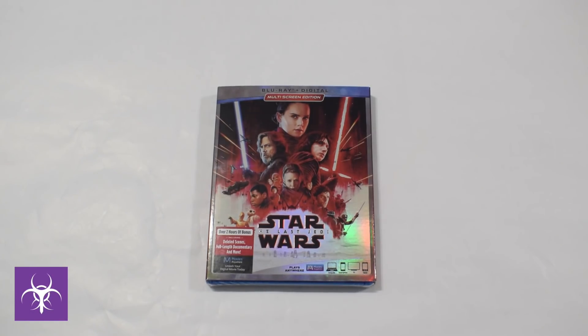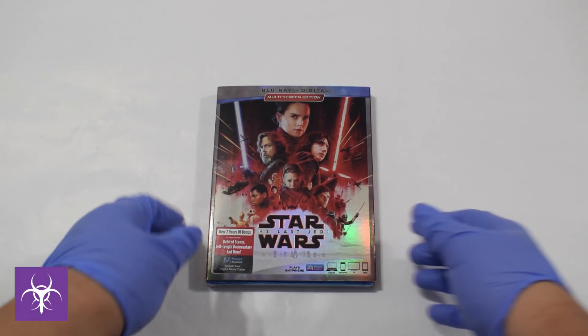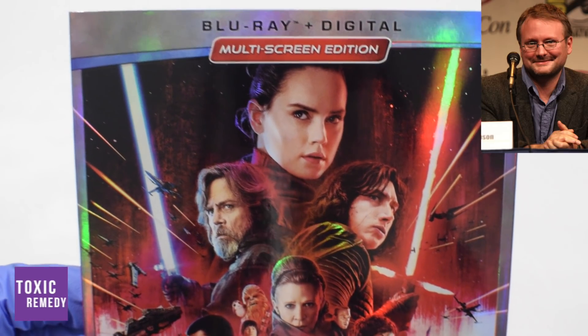This is how the cover looks like — it looks great. The movie is written and directed by Rian Johnson, who also directed Looper.